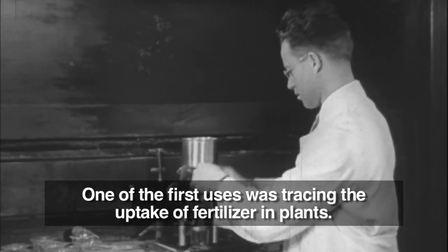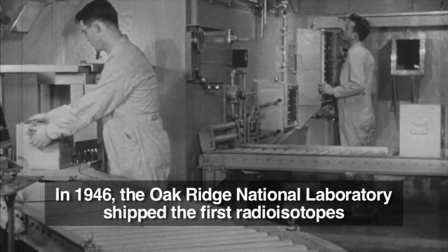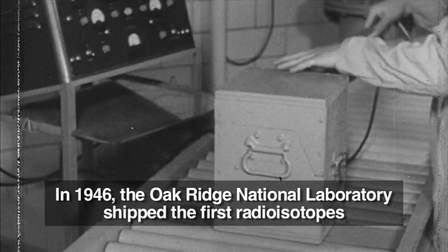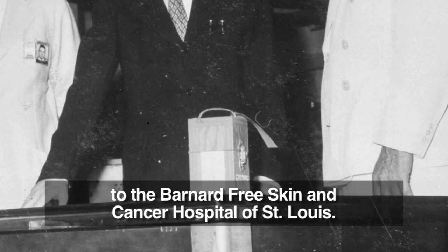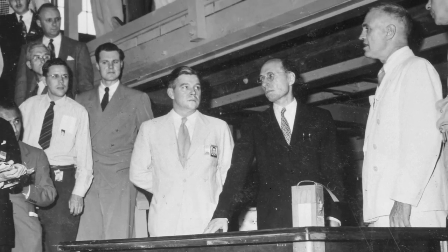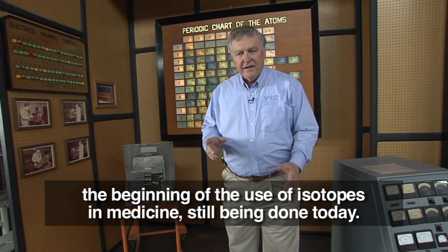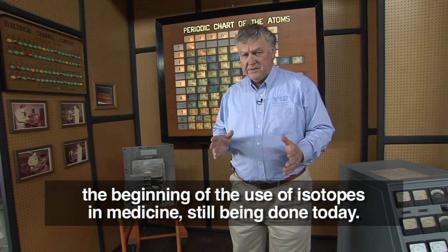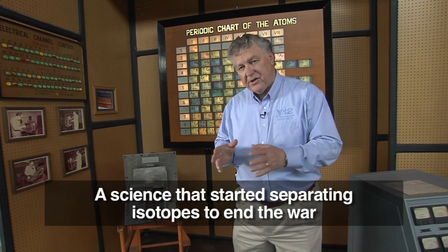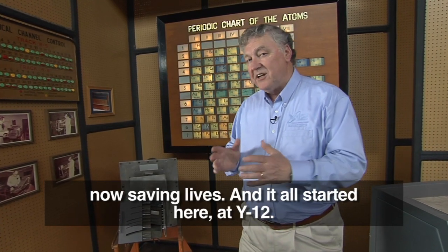One of the first uses was tracing the uptake of fertilizer in plants. In 1946, the Oak Ridge National Laboratory shipped the first radioisotopes to the Bernard Free Skin and Cancer Hospital of St. Louis. It was the beginning of the peaceful use of atomic energy — the beginning of the use of isotopes in medicine still being done today. A science that started separating isotopes to end the war, now saving lives.